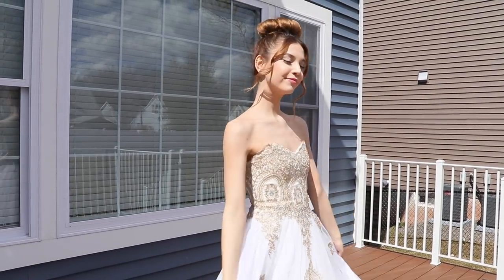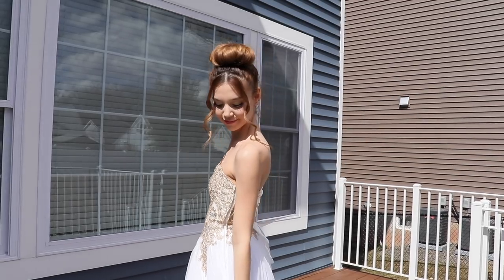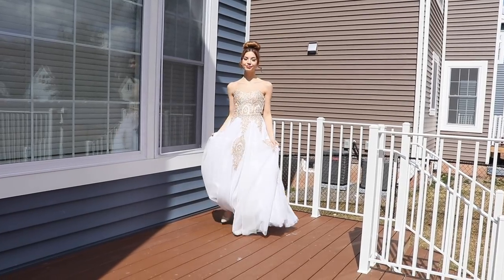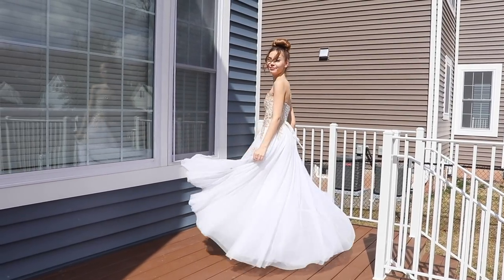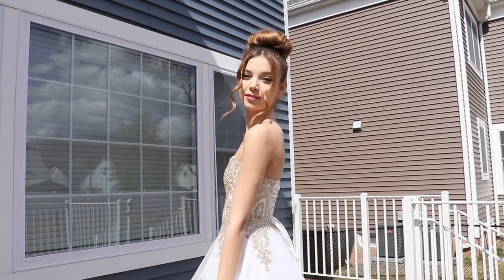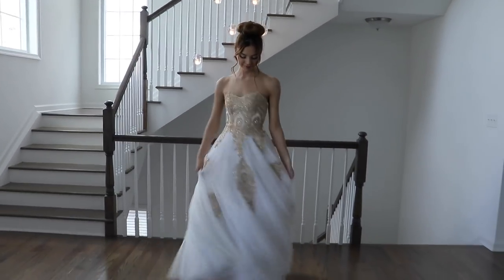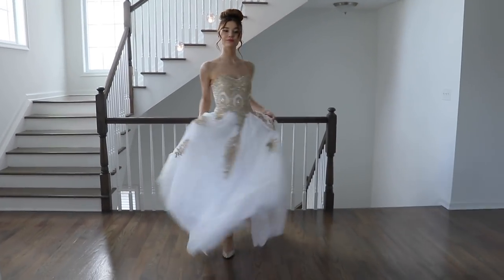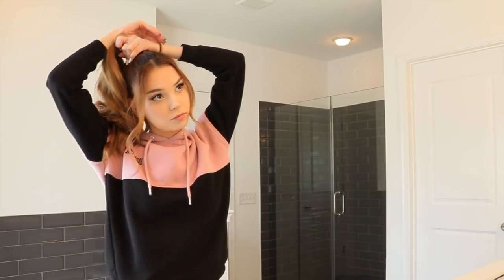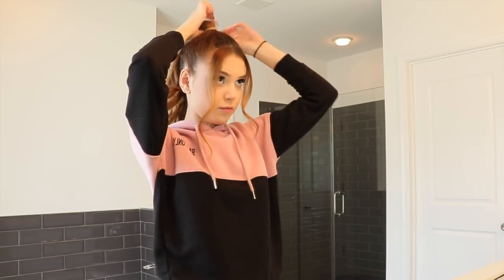And last but not least is this fourth dress. Oh my gosh, it's so beautiful and it's probably one of my most favorite dresses out of this whole video. So even though white dresses are considered to be suitable for weddings, I think this dress with its detailing just doesn't give out a wedding vibe for me. Just a heads up — this dress is going to get dirty at the bottom if you're not going to wear high heels. So for the hair, I decided I'm going to switch it up and put all my hair into a bun.